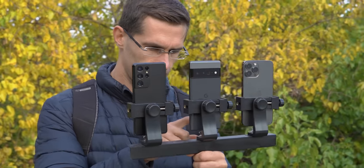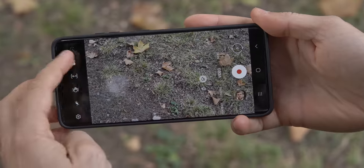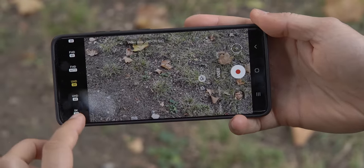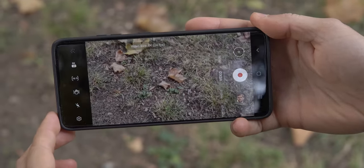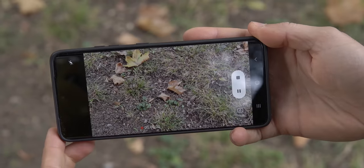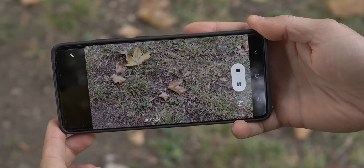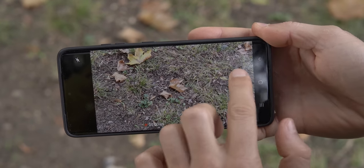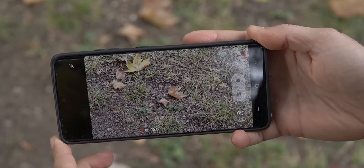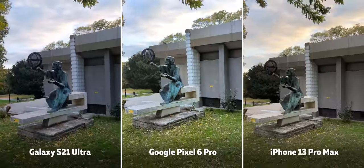What about video capture — has the Pixel caught up and can it match the other two? The Galaxy remains the only phone in this bunch to support 8K video capture with the most detail, and even if you don't use it all the time, having that option is awesome for special moments when you really want that extra detail. Most of the time we would record at 4K on these phones.